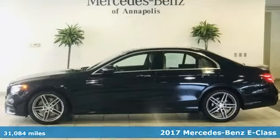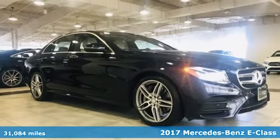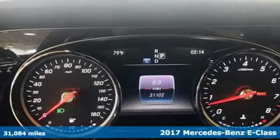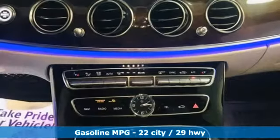It's a 2017 Mercedes-Benz E-Class. The body grabs you, the interior draws you in, and the engine keeps you coming back. It's equipped for all your driving needs and wants.